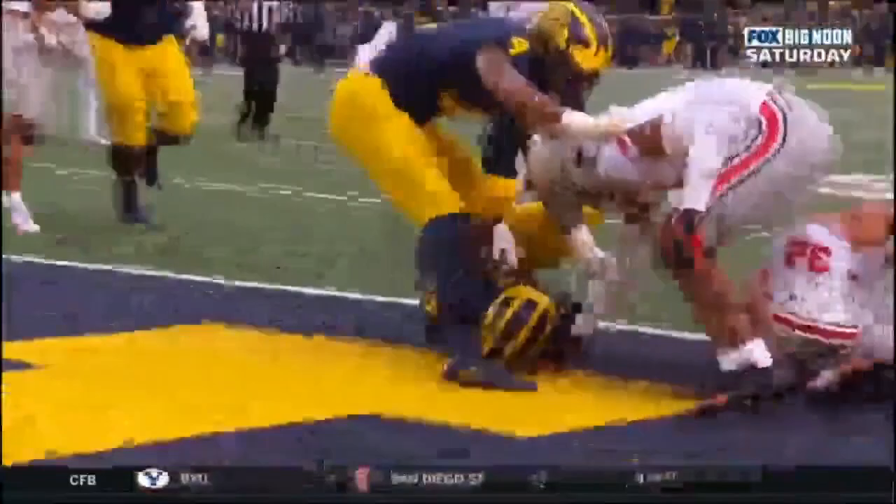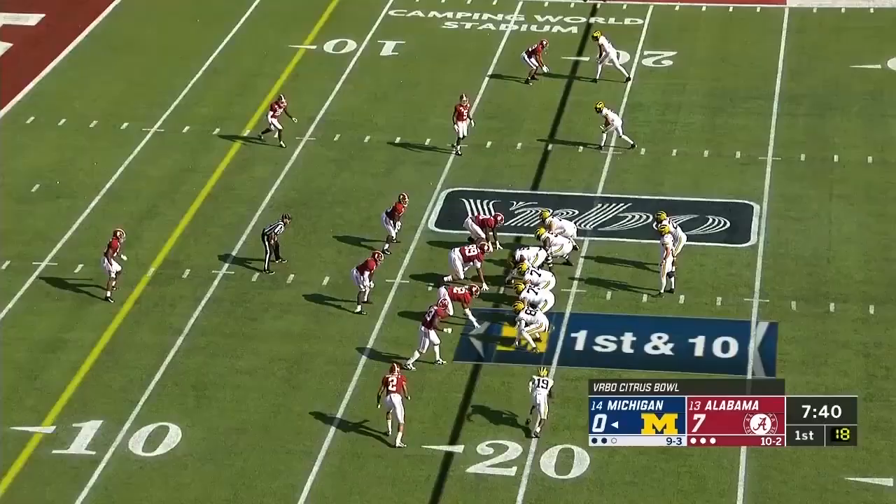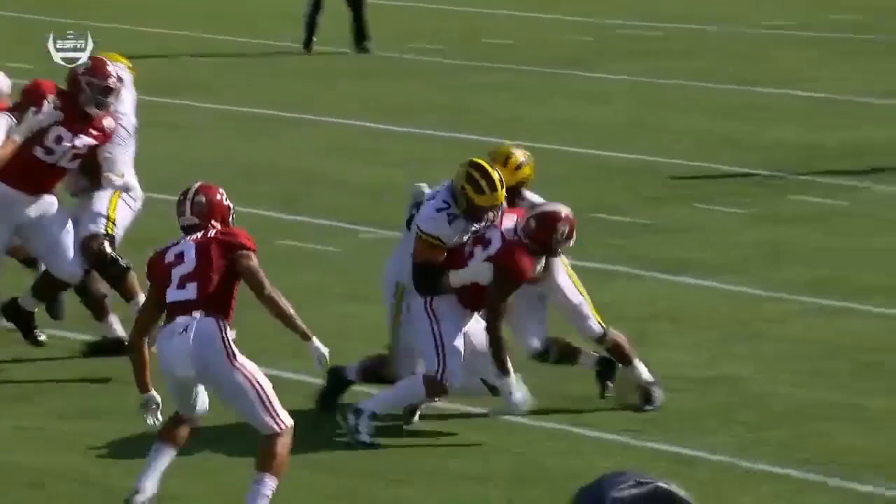It looks like the flag is going to go against Ohio State. Michigan running the football — first down, Haskins. They fake the jet sweep and hand it off to Haskins inside the 20, breaking a tackle, and dragged down inside the 10.